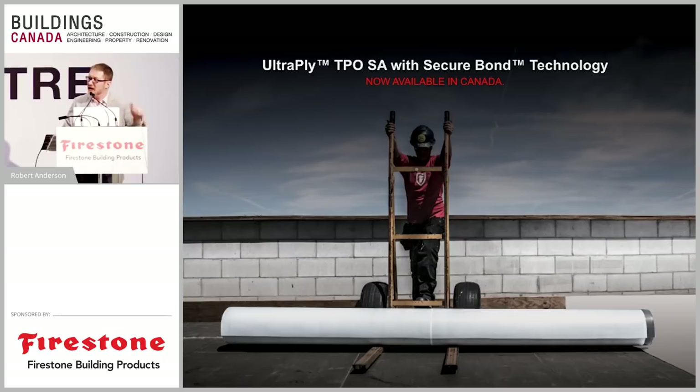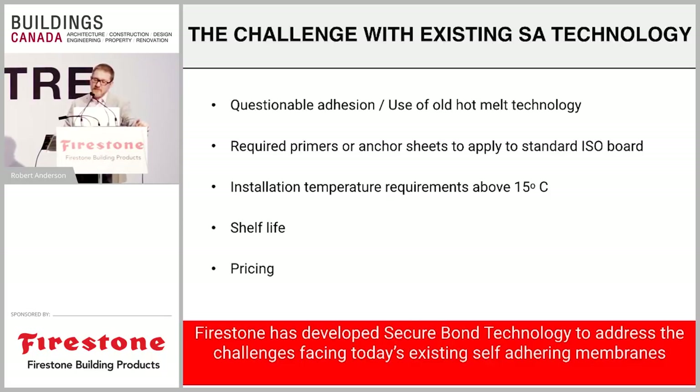We're doing this demo indoors today — that's not something we could do with traditional roofing technologies. You might say you've seen self-adhering peel-and-stick roofing membranes on the market before, and you're right. But they use an older technology where the adhesive is based on a hot melt. With that hot-melt technology, you needed to use a primer, and contractors would say: if I need to put down a primer, why wouldn't I just use adhesive? The self-adhering technology wasn't quite sticky enough to work on its own. Additionally, it had the same installation temperature requirements as traditional adhesives — 15°C and rising — which we don't have every day in Toronto. There were also issues with shelf life and pricing.